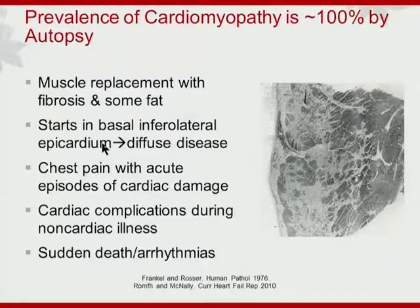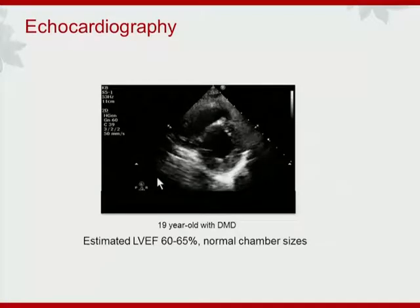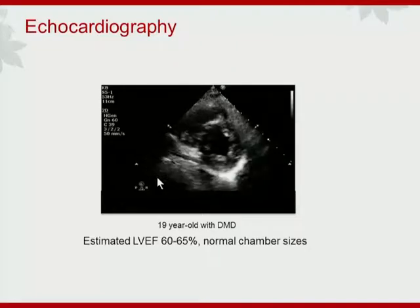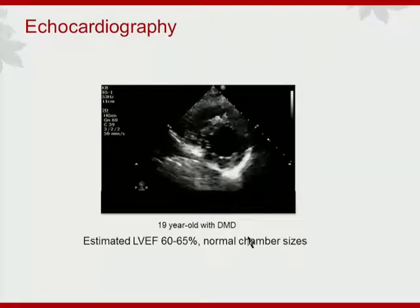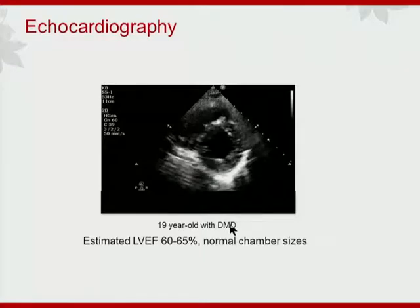Unfortunately, sudden death or arrhythmia may be the first manifestation of cardiomyopathy. The 19-year-old young man had some abnormalities on the EKG, so he underwent an echocardiogram. The echo was read as normal LV ejection fraction, normal LV systolic function, normal chamber size. So again, does this patient need tissue characterization?